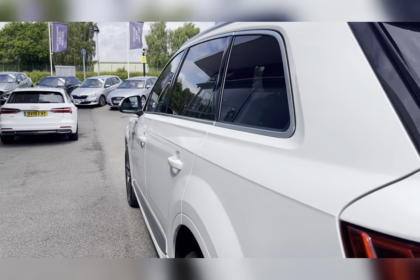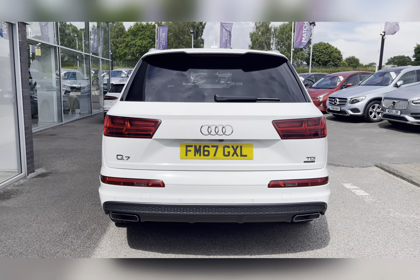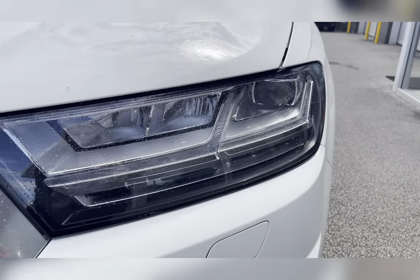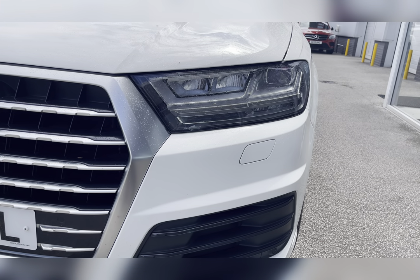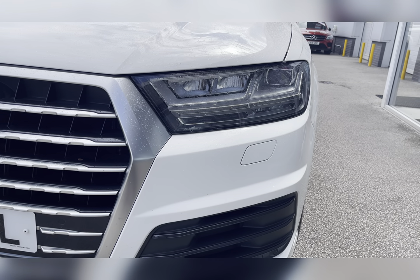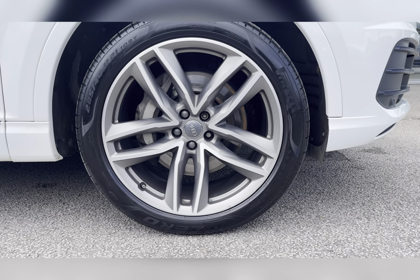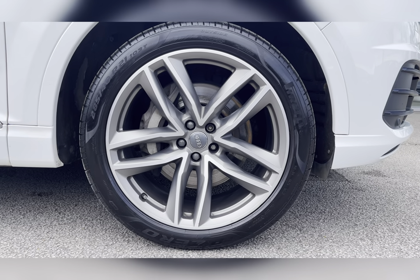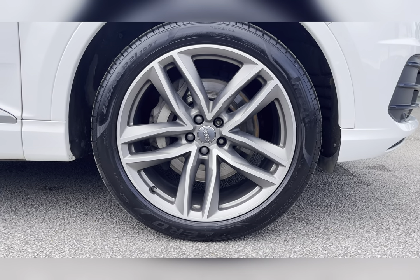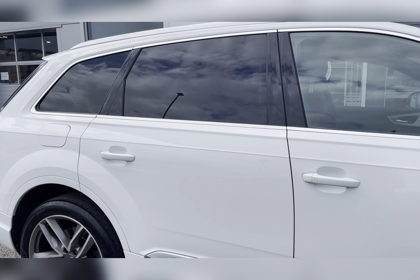This vehicle is ULEZ compliant and is finished in pure white gloss. To start off with, you have your all-weather LED headlights, which are brilliant for illuminating the road ahead, especially in dark conditions. Along with this, you also have 20-inch 5 parallel spoke design alloy wheels with a silver finish, really complementing the pure white gloss exterior colour.